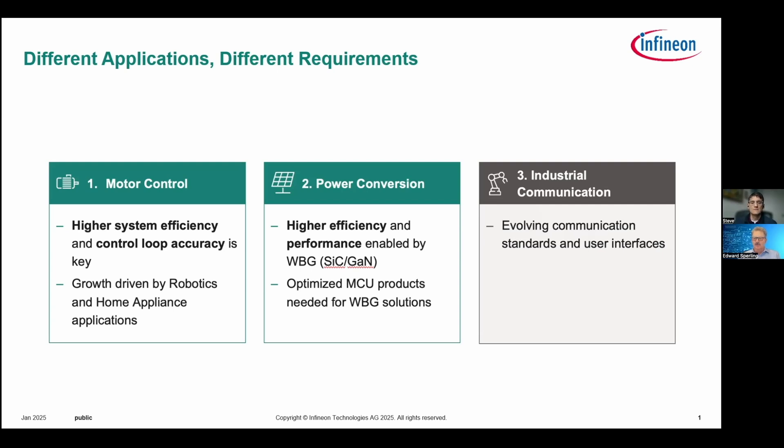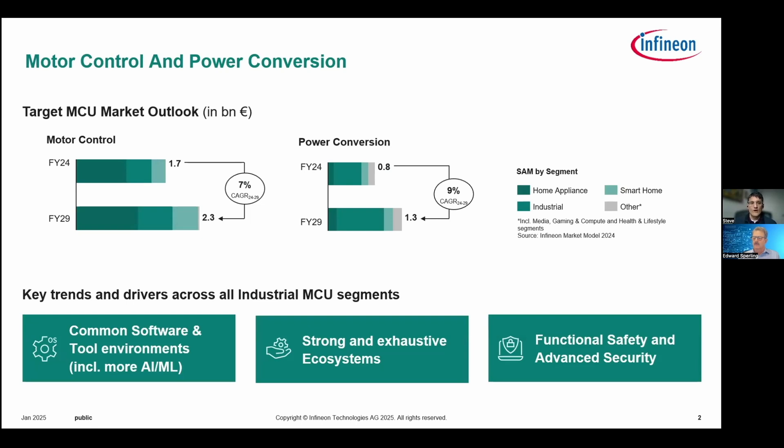When we look at the market for products focused on motor control and power conversion applications, today we see about a 1.7 billion euro opportunity growing at 7% to reach about 2.3 billion in fiscal year 2029. Power conversion is a slightly smaller market today at 0.8 billion, but growing a little faster — specifically driven by AI servers. Home appliance is a large driver on the motor control side, along with other smart home applications and industrial applications.